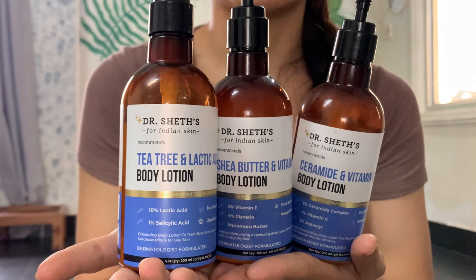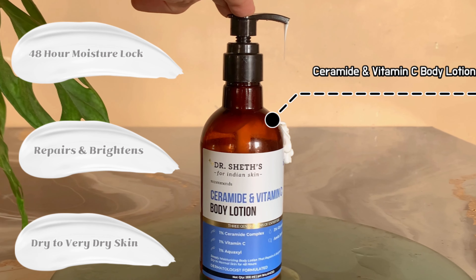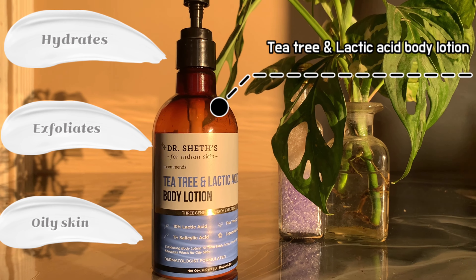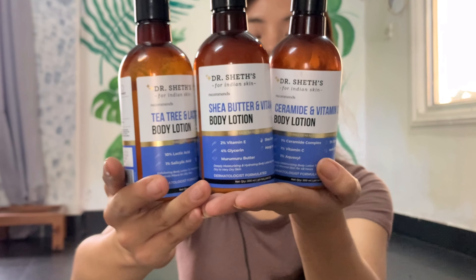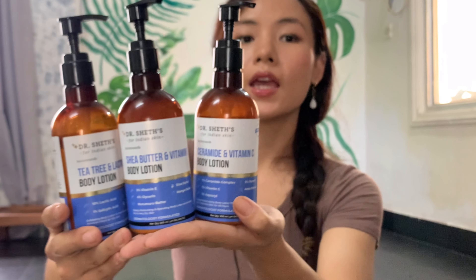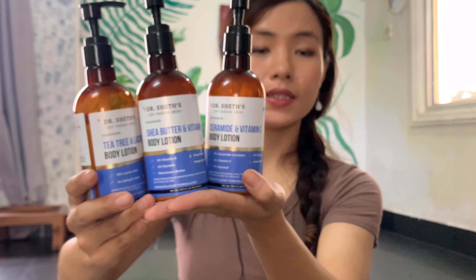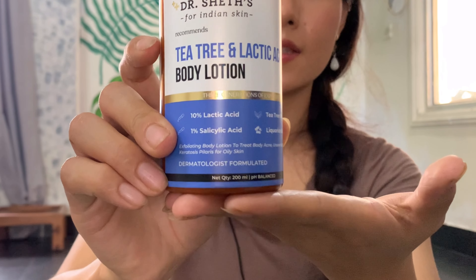This is the Dr. Shades body lotion — the tea tree body lotion with the power of active and natural ingredients, formulated for the problems of our skin: dry skin, oily skin, or any type of skin. This is the tea tree and lactic acid body lotion. The tea tree calms inflammation, and the lactic acid and salicylic acid help exfoliate the skin.